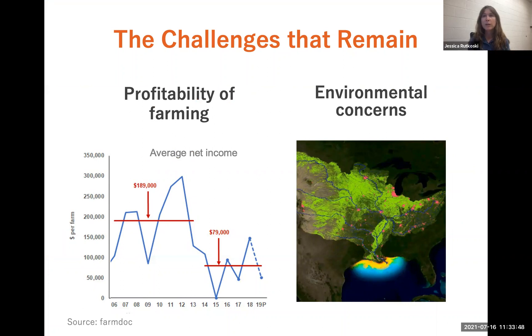And at the same time, there are many environmental concerns with our farming practices. For example, in the state of Illinois, we're one of the biggest contributors to nutrient runoff into the Gulf of Mexico.